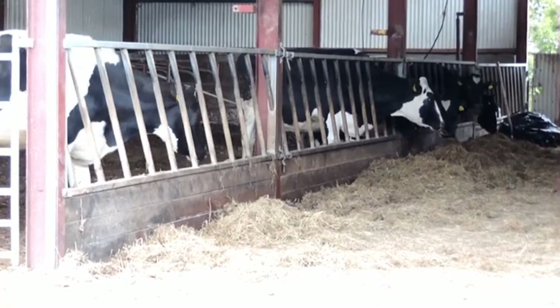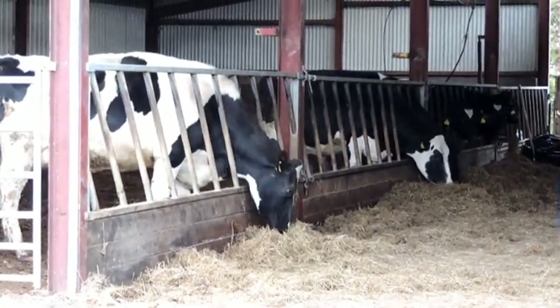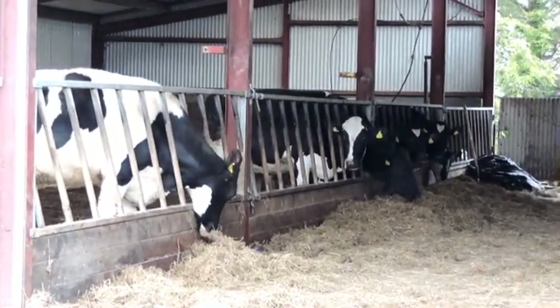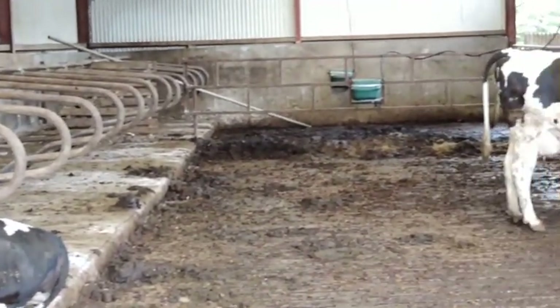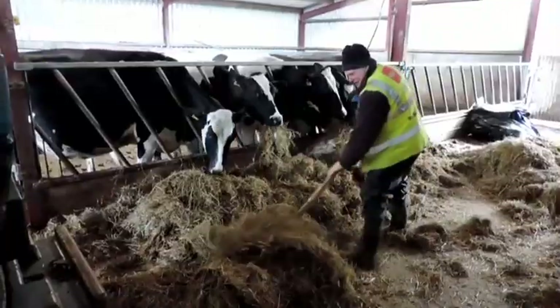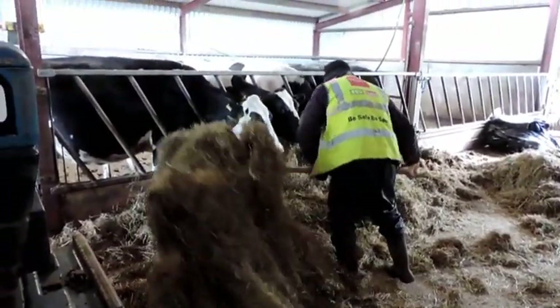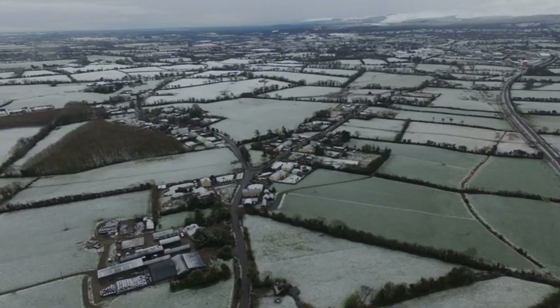Cows are housed and fed indoors during winter and at times of inclement weather. They lay in cubicles and eat through the feeding barrier. The floor of the shed is a suspended concrete floor with long slots over an underground concrete slurry tank. A cow eats one and a half tons of silage per month, which is placed along the feeder barrier in the feeding passageway. The coldest months are January and February.